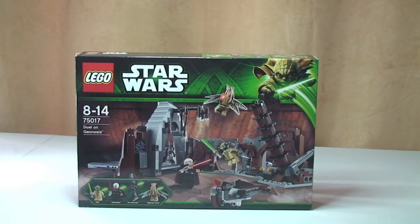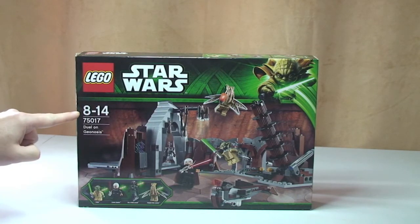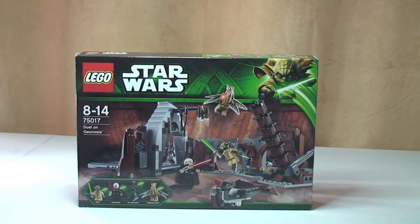Hello YouTube, Adult Fan of Lego here, and welcome to this Lego Star Wars review of set 75017, the Duel on Geonosis. This set comes with a piece count of 391 pieces, is ages 8 to 14, and retails in the UK currently for £39.99 from the Lego store or the Lego store online.